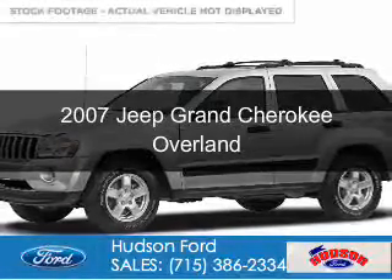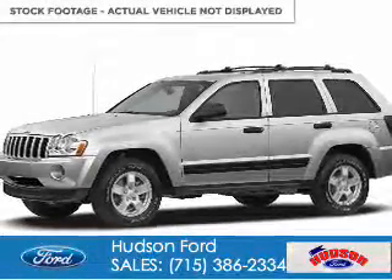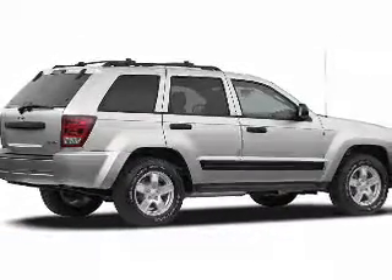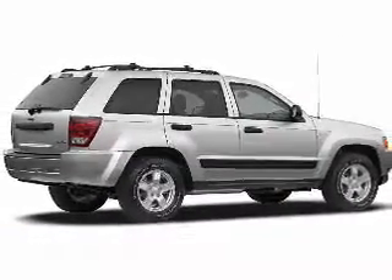This is a used 2007 Jeep Grand Cherokee. It's powered by four-wheel drive, a 5.7-liter, eight-cylinder engine, and a five-speed automatic transmission.